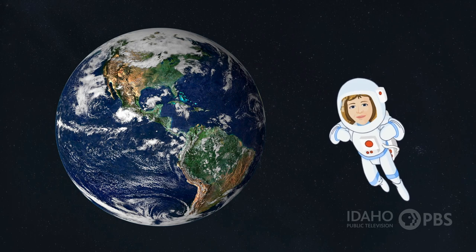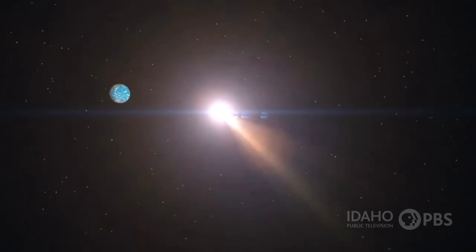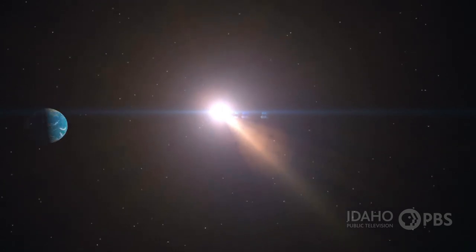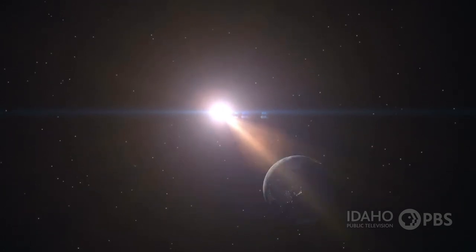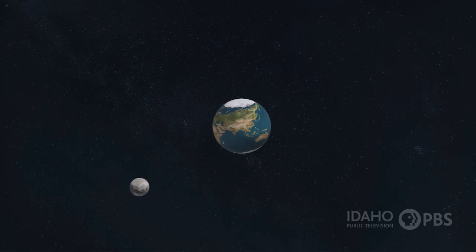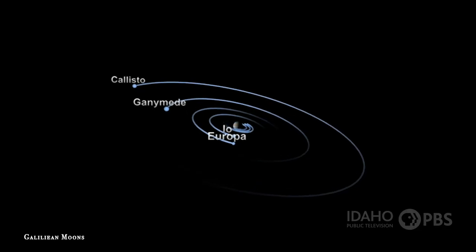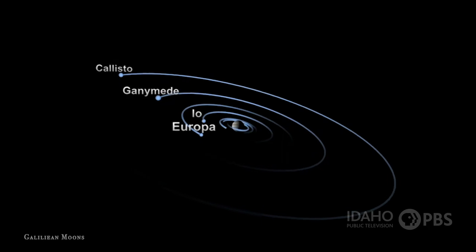The Earth is the third planet from the sun. It's just the right distance from the sun, about 93 million miles, to be warm enough and cool enough for life. And it has enough gravity to hold on to its atmosphere. The Earth has one moon. Moons are smaller objects that orbit a planet the way a planet orbits the sun. They're called natural satellites, and many planets have moons of their own.